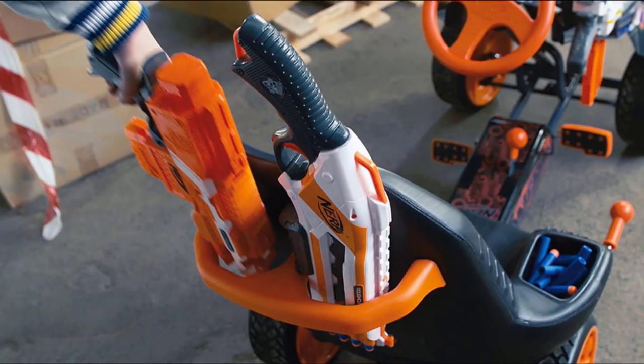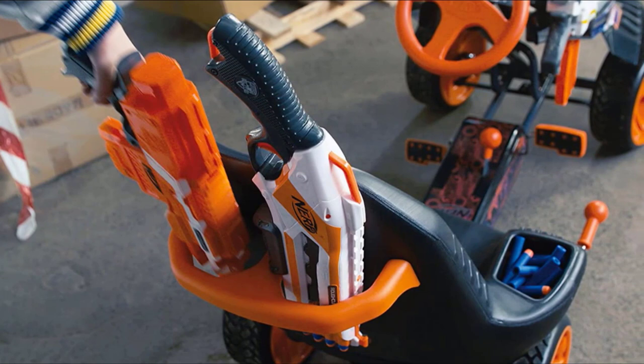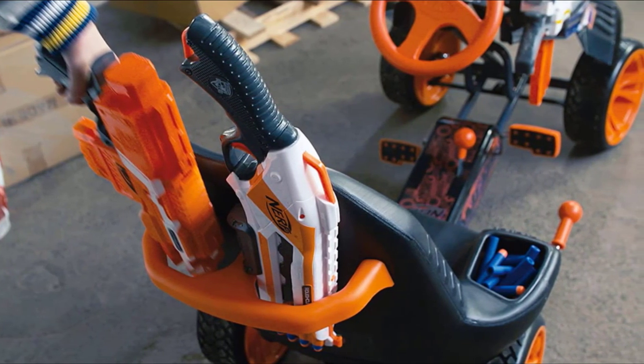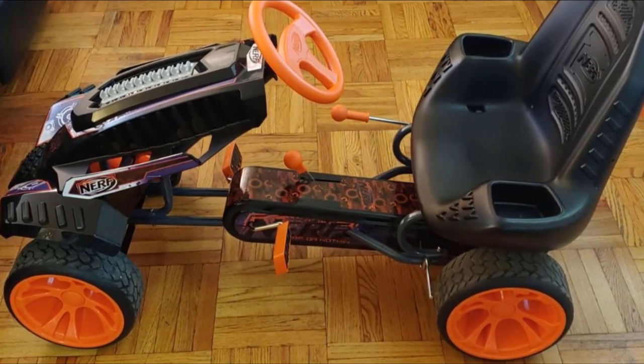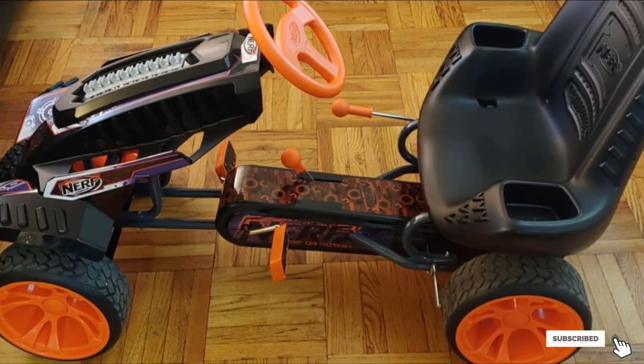Kids between the ages of 4 and 10 years old will ideally be able to use this cart. It features a 3-point steering wheel that allows for quick, responsive steering. The pedals are race-styled so your child can move as fast as they can pump the pedals. They'll also have an easy time controlling their speed or stopping by using the built-in handbrake.